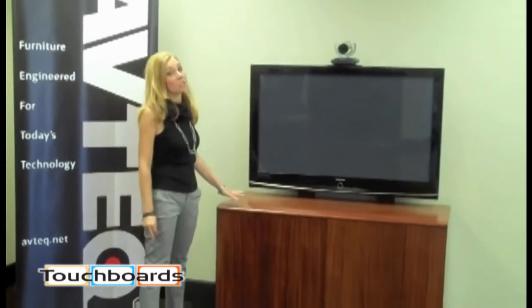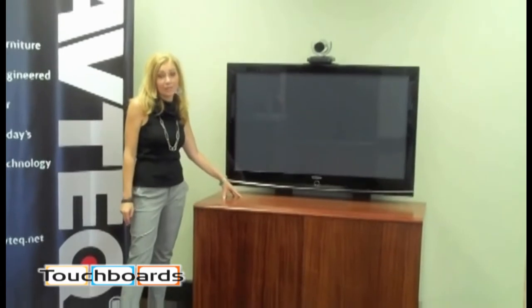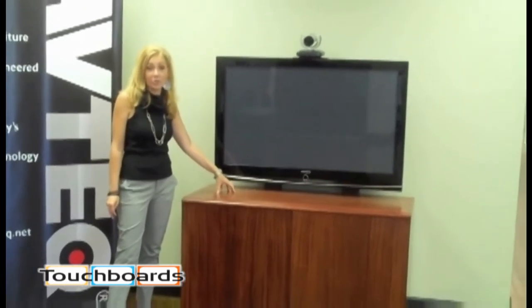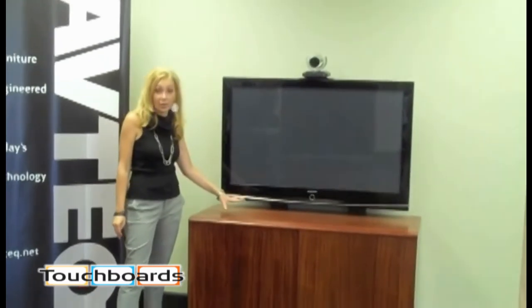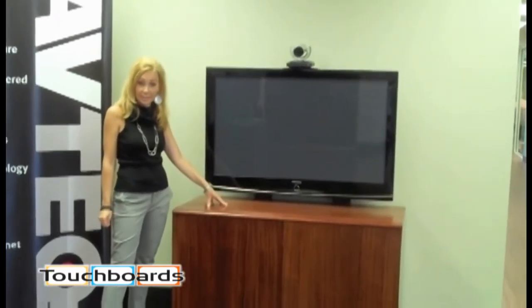One of the most popular features of our credenza products is the integrated screen mount system. The screen mount system eliminates the need for you to mount your screens on the wall, so you can move the furniture in your conference room without reconfiguring the whole setup. The 2-bay credenza can hold dual screens up to 52 inches or a single screen up to 65 inches.